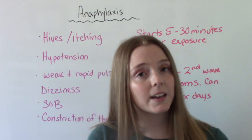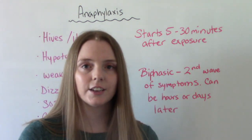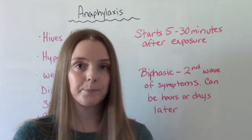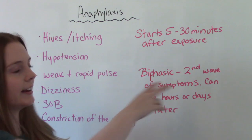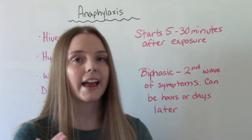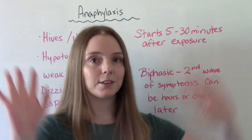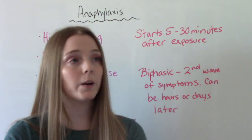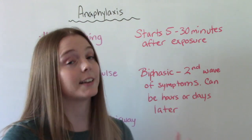There is a second wave of symptoms called biphasic anaphylaxis. After the initial symptoms go away, new ones come back in a second wave. This can occur hours to days after the initial signs and symptoms appeared. So yes, it's an emergency — we want to treat them promptly, but we also want to be aware that biphasic anaphylaxis can occur and symptoms can return.